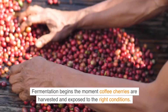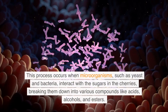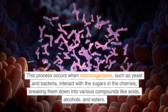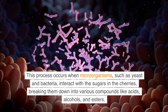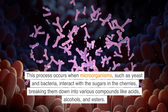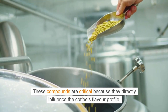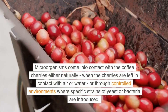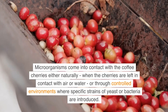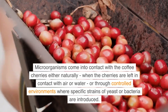Fermentation begins the moment coffee cherries are harvested and exposed to the right conditions. This process occurs when microorganisms, such as yeast and bacteria, interact with the sugars in the cherries, breaking them down into various compounds like acids, alcohols, and esters. These compounds are critical because they directly influence the coffee's flavor profile. Microorganisms come into contact with the coffee cherries either naturally, when the cherries are left in contact with air or water, or through controlled environments where specific strains of yeast or bacteria are introduced.